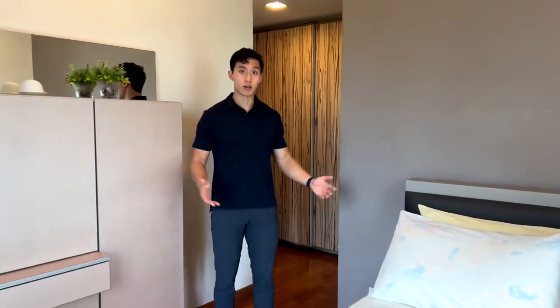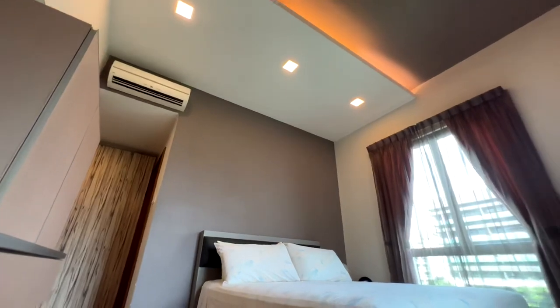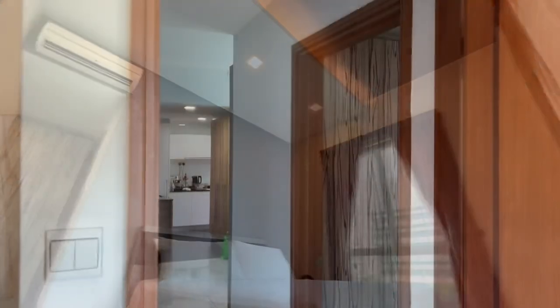Stepping into the master bedroom, we have a queen-size bed with the option of sizing up to a king, and this faces two almost full-height windows that look out into lush greenery.